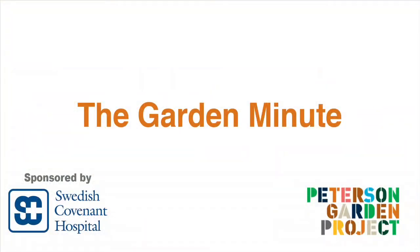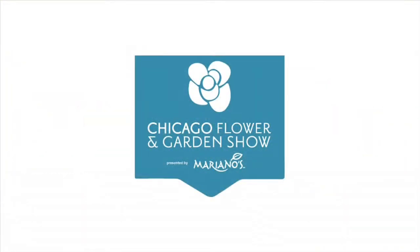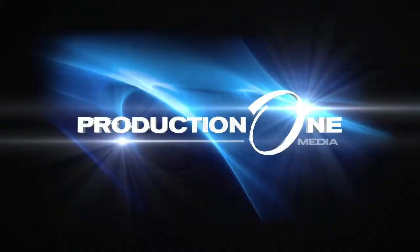This has been the Garden Minute. Special thanks to the Chicago Flower and Garden Show, Swedish Covenant Hospital, and Production One Media. Thank you.